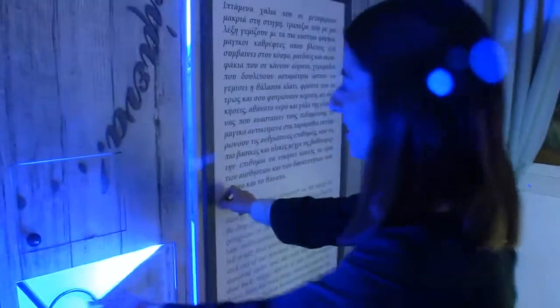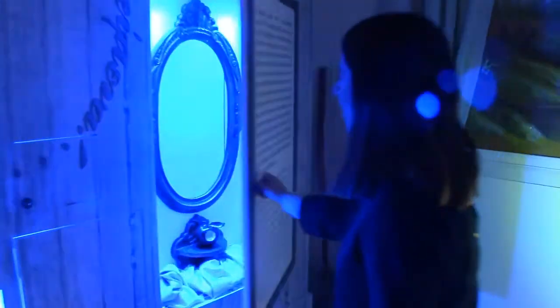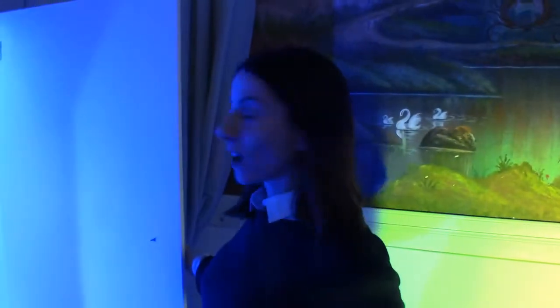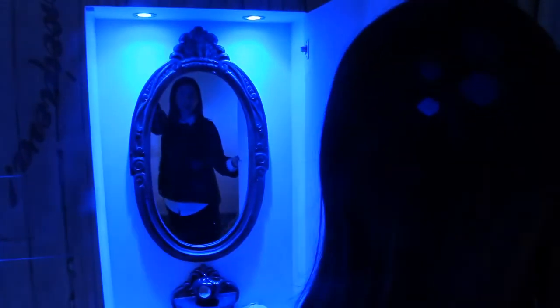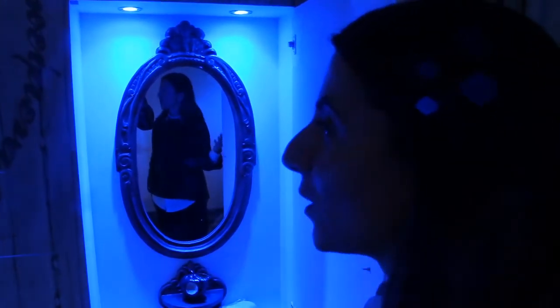What's inside the large cabinet? This is the magic mirror of the queen. When asked who is the most beautiful woman in the world, he used to say, 'You, my queen.'